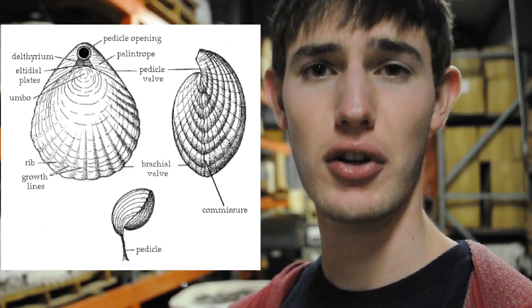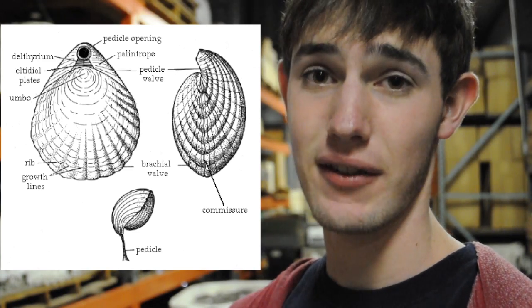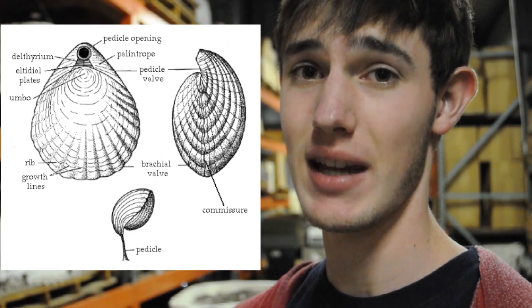Rinconelids first appeared in the Ordovician Period, between 443 to 488 million years ago, and still exist today with 100 different genres. This one comes from the Jurassic Period, 180 million years ago, from Ladd Canyon in Orange County. Though they look like bivalves, they aren't — they're from a completely separate phylum.